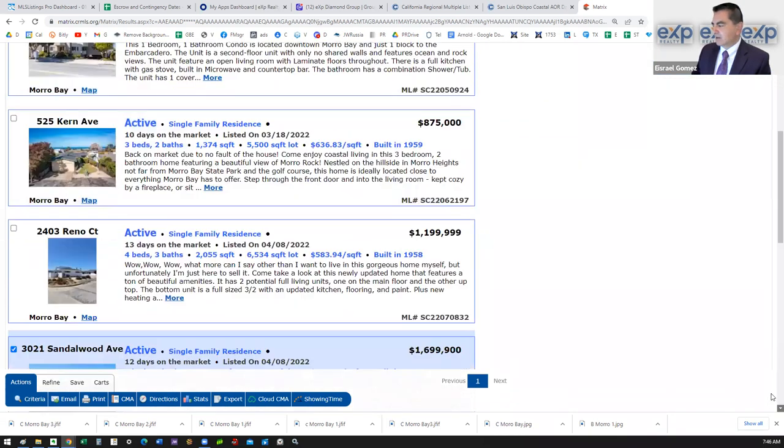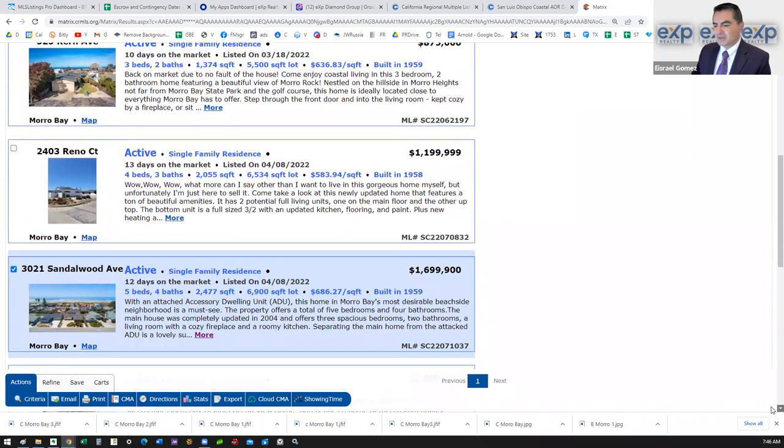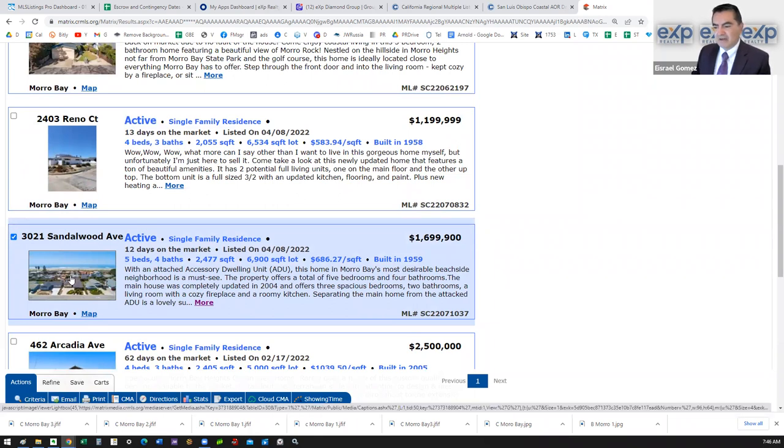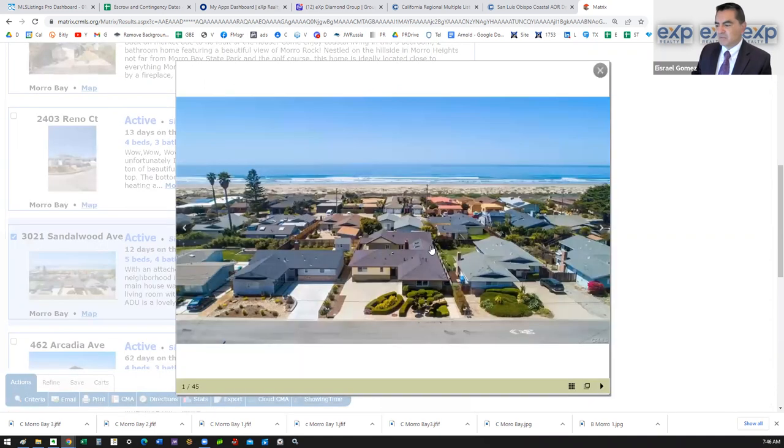So $539,000 gets you that ocean view condo. For the mid-price range, this one is interesting — it's $1.7 million, a five-bedroom, four-bath, 2,400 square footer. The nice thing about this one is it has an ADU, giving you a total of five bedrooms and four baths.